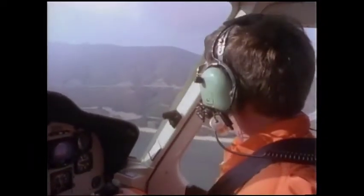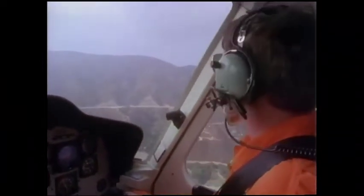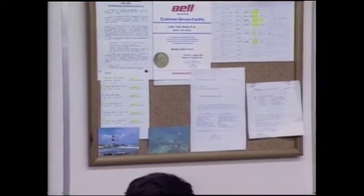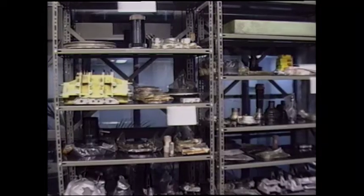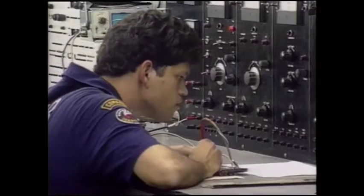Even flying in some of the most rugged mountainous terrain in the world, Bell has proven their dependability to us. We've been flying Bells for 25 years. We learned that they support what they sell. Once I was grounded in the middle of the jungle, and Bell got me parts and technical support in less than a day. That's commitment to service that my country needs.